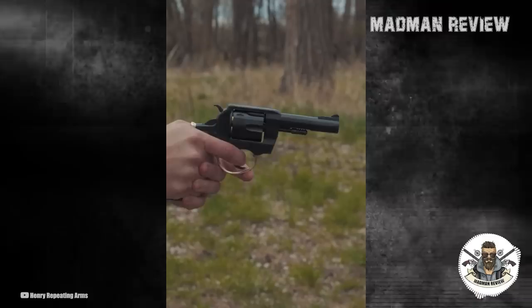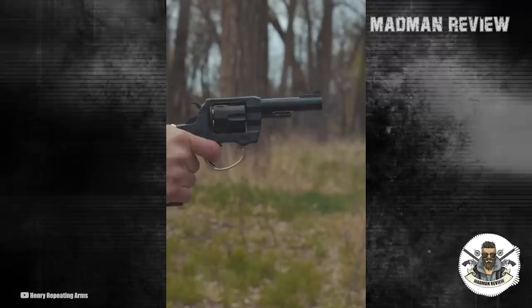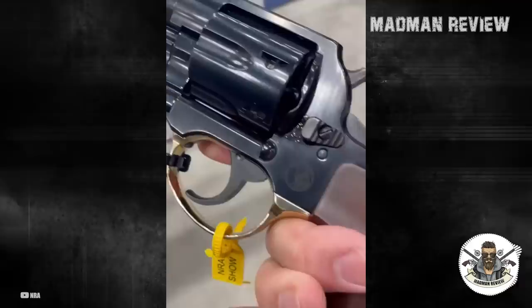A traditional revolver sight picture is achieved with a fixed-notch cut directly into the frame and a ramped blade front sight, of which three sizes are included for regulating the point of aim to match the point of impact. A transfer bar safety keeps the firing pin from striking a loaded chamber unless the hammer is cocked and the trigger is squeezed. From full-house .357 Magnum loads for hunting to light .38 Special target loads for easy plinking, the Big Boy Revolver will eat all you can feed it.